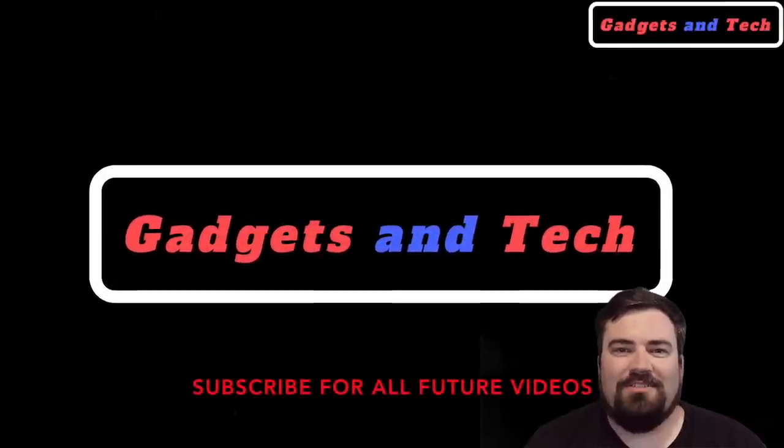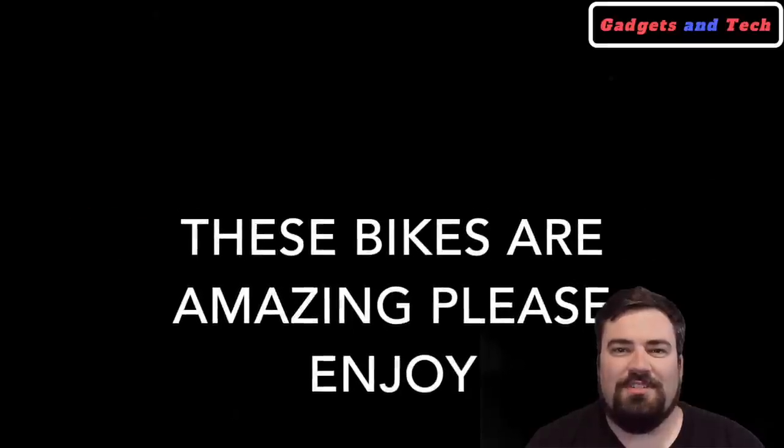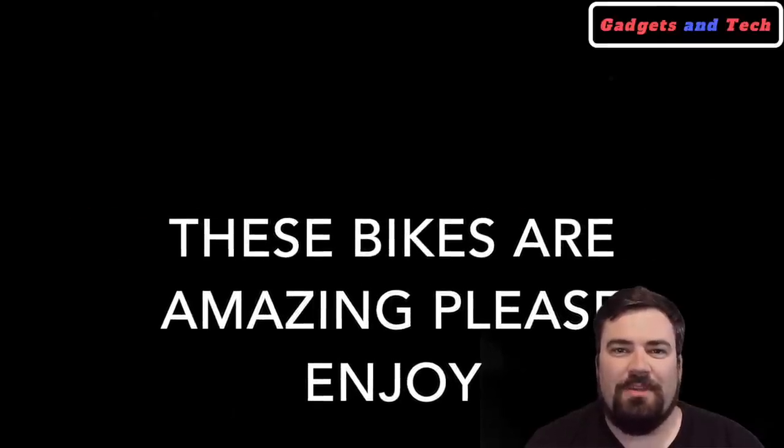Hey guys, welcome to Gadgets and Tech. We're going to go ahead and get into our video today. We're going to be featuring 10 amazing bicycles. Hope you guys enjoy.